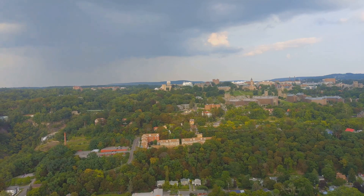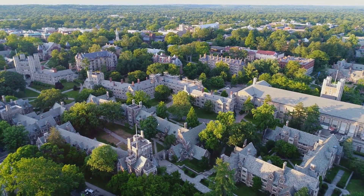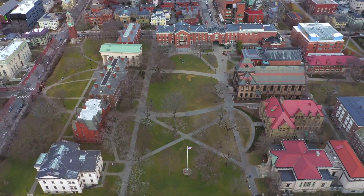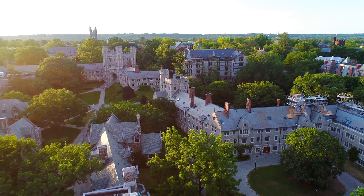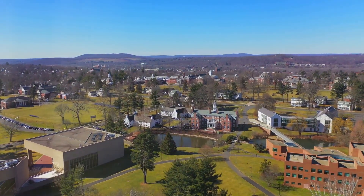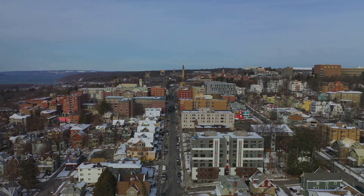Georgetown University is not only a cornerstone of higher education, but also a landmark that enriches the neighborhood's character. As the oldest Catholic and Jesuit university in America, it holds a place of prestige and historical importance. The university's presence in Georgetown contributes significantly to the intellectual and cultural atmosphere of the area. The university campus is a highlight for many visitors, known for its beautiful gothic architecture and the iconic Healey Hall, which is often featured in photographs and tours of the area. The campus is open for guided tours, allowing visitors to experience its educational environment and historical significance up close.